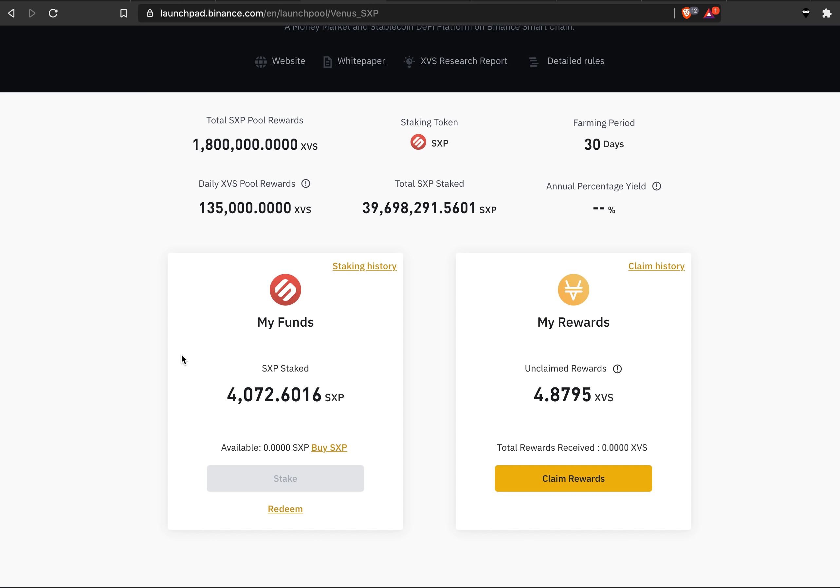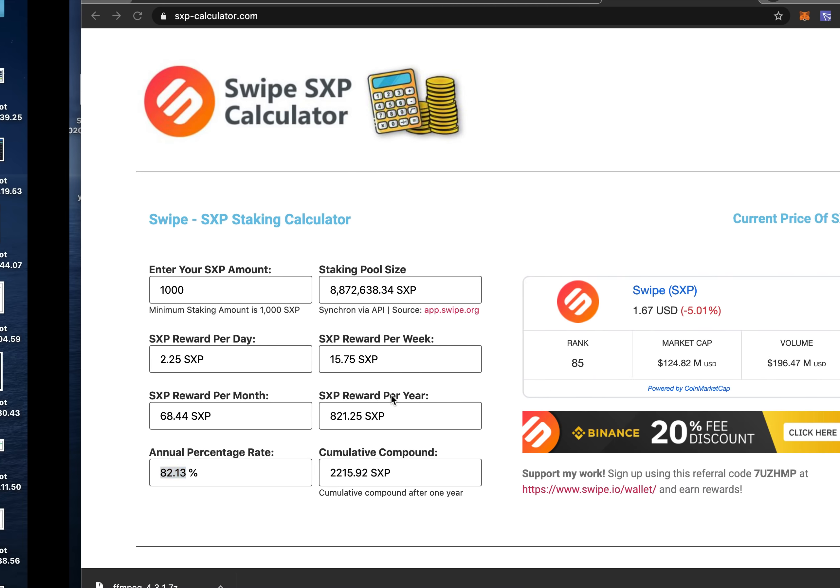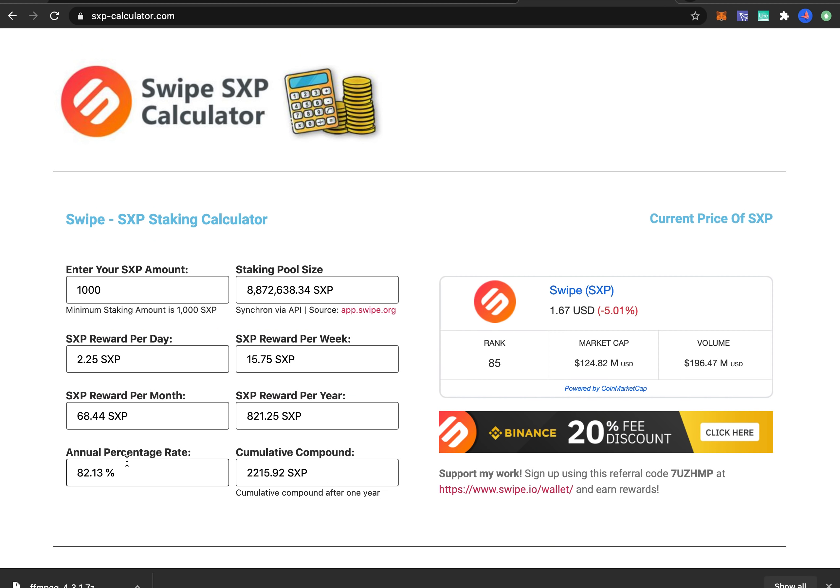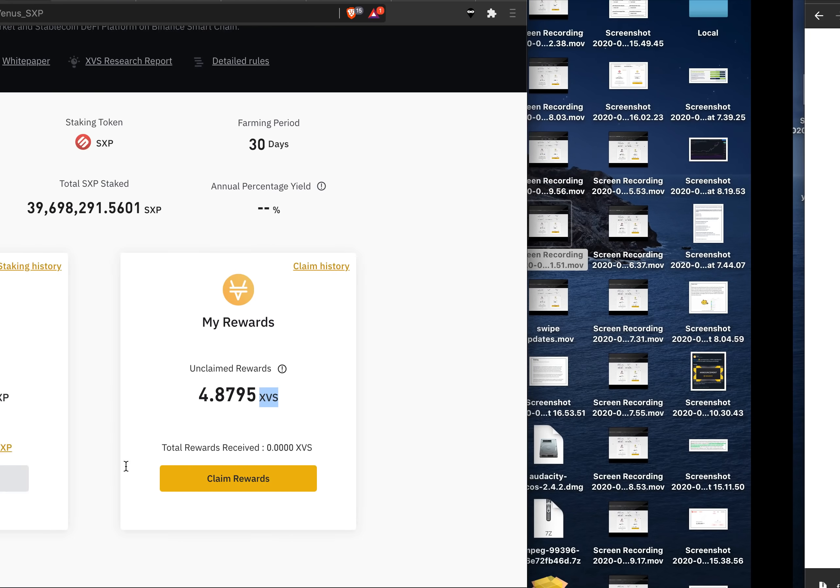I want to elaborate on that, and I will show the APY that you can actually get on the launchpad on Binance. If you stake SXP you will get something called XVS, and I will estimate the APY on that — hint, it's gonna be more than 100%. I will also show the on-chain staking where I have more than 2,000 SXP. You stake SXP on app.swipe.org and the current APY is more than 80% — actually 82% — and you get the reward back in SXP. So it's actually quite profitable.